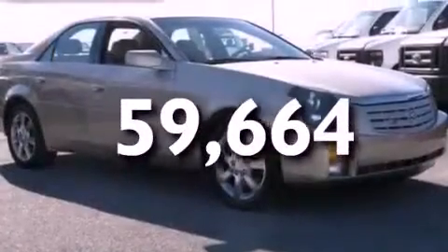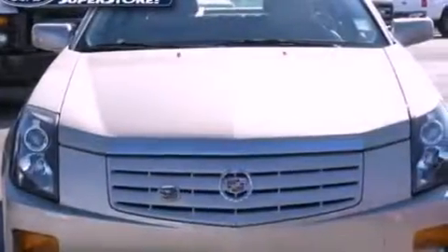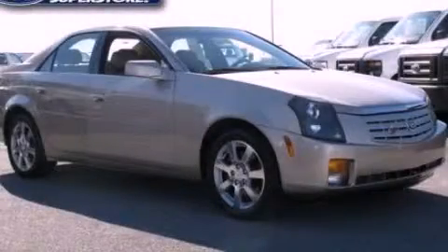With an EPA estimated rating of 27 miles per gallon on the highway, its fuel efficiency will save you time and money. Call now to find out how you can own this breathtaking vehicle.